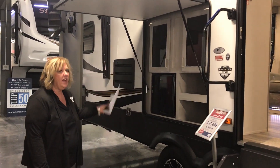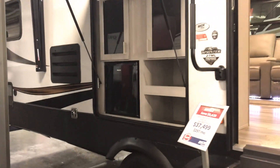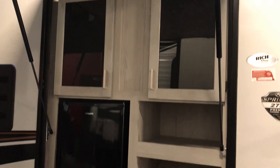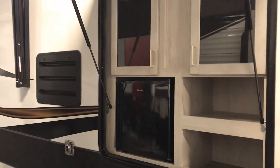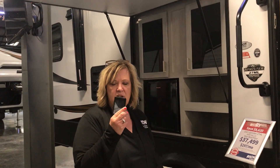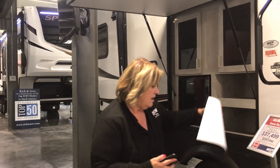It has a wonderful outdoor kitchen. It doesn't have the grill, but you've got places to store all your picnic goodies and all those kinds of things. It also comes with a little remote here for your awning. If you're sitting outside and the wind comes up, you can just close them up. That's kind of nice and handy.